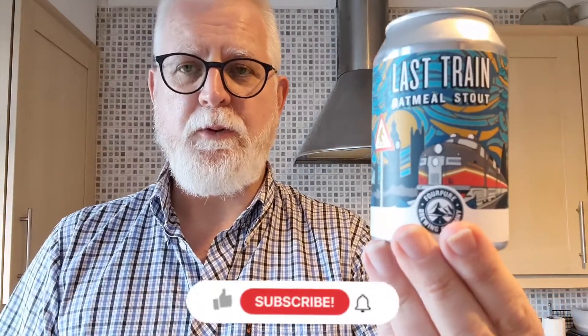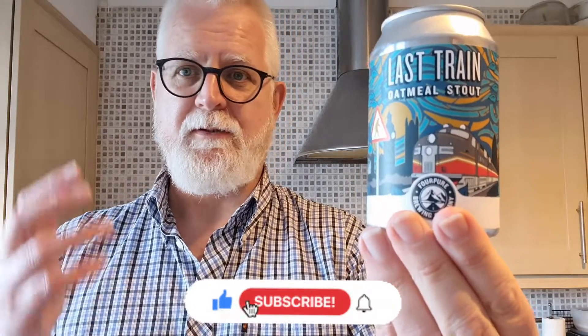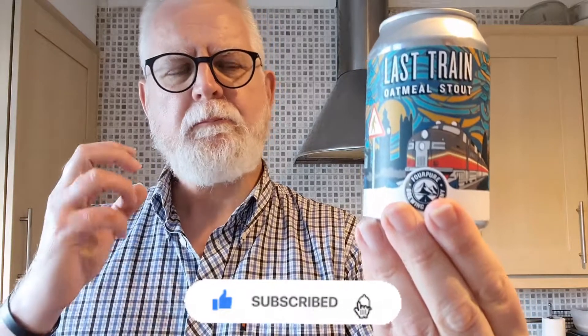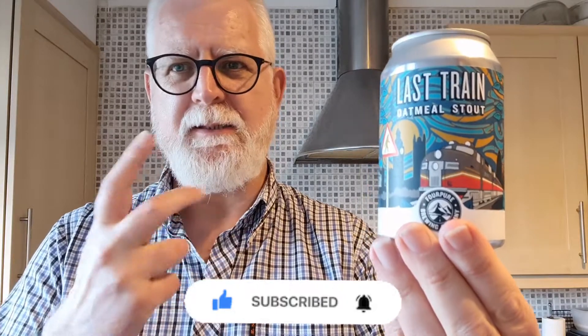We can brew beers and stouts with all sorts of cereals, and oatmeal is no different. The nice thing about oatmeal is it's got a very high protein content, and that protein just makes the final drink really smooth and creamy, which makes it perfect for stouts.